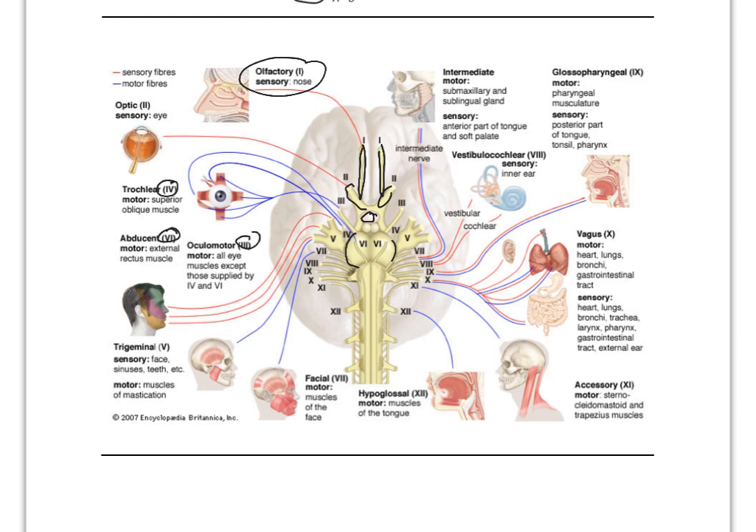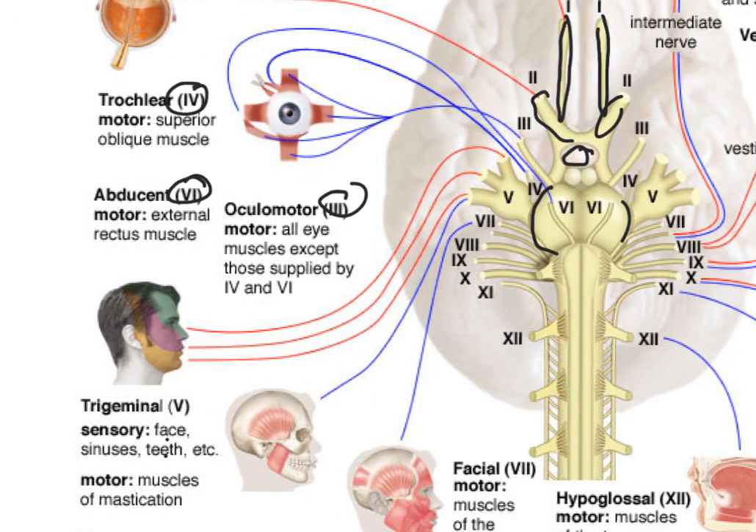Cranial nerves three, four, and six are all motor to the eye. The trigeminal nerve is sensory to the face, sinuses, and teeth. You can see the three divisions of the trigeminal nerve in the picture — the branch associated with the jaw, a middle branch, and an ophthalmic branch by the eye. Herpes viruses can infect the trigeminal nerve ganglia. The nuclei are in the brainstem, but the ganglia — where cell bodies are located — sit in front of the ears. The herpes virus can infect these ganglia and travel via anterograde transport to erupt on the surface of the skin.